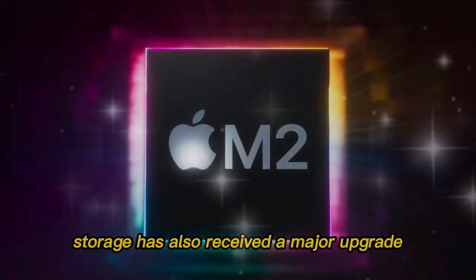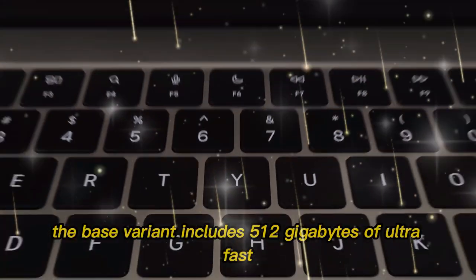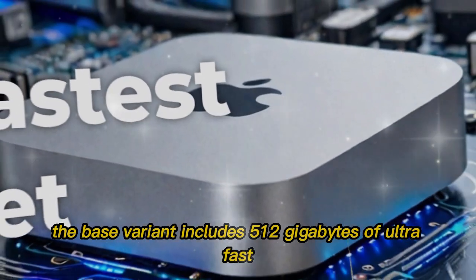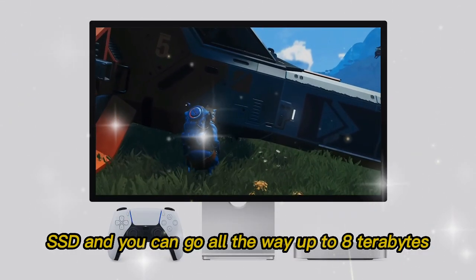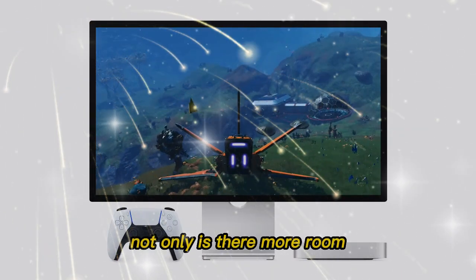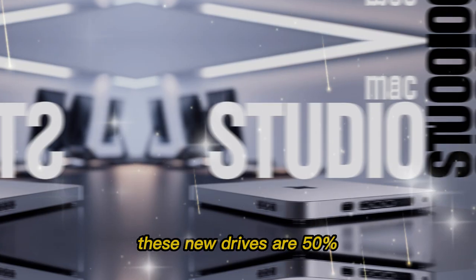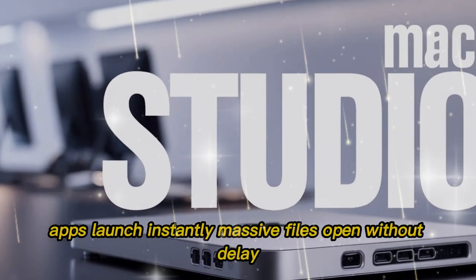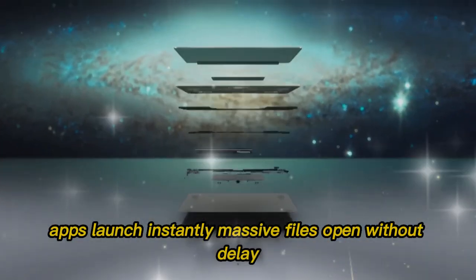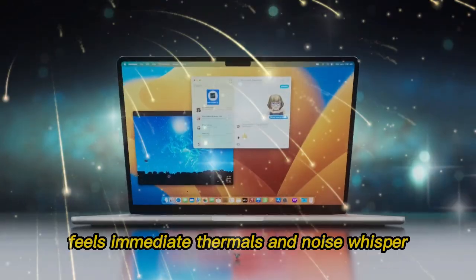Storage has also received a major upgrade. The base variant includes 512GB of ultra-fast SSD, and you can go all the way up to 8TB. Not only is there more room — these new drives are 50% faster than previous generations. Apps launch instantly, and massive files open without delay. Everything feels immediate.